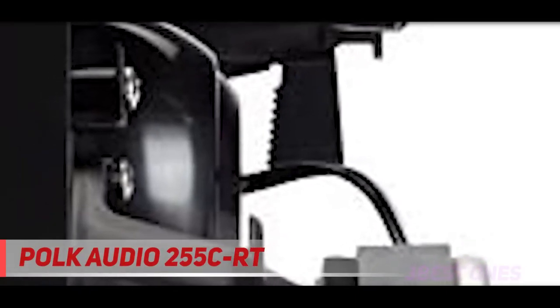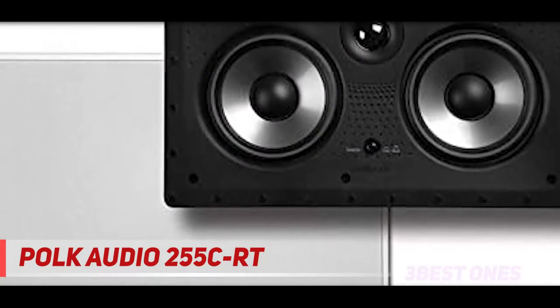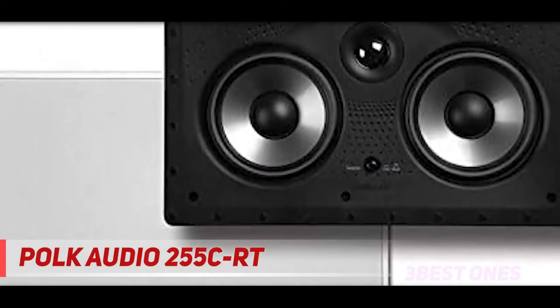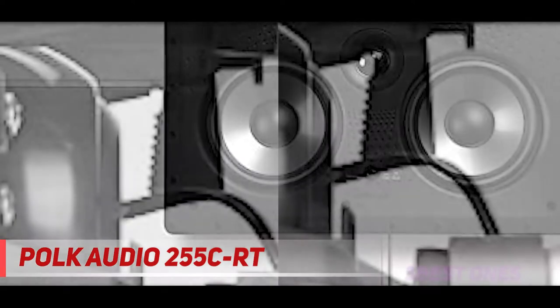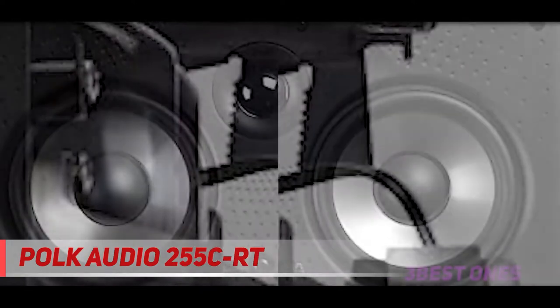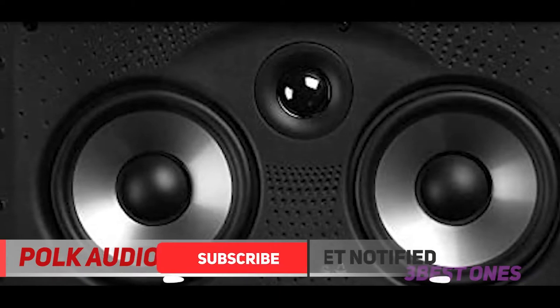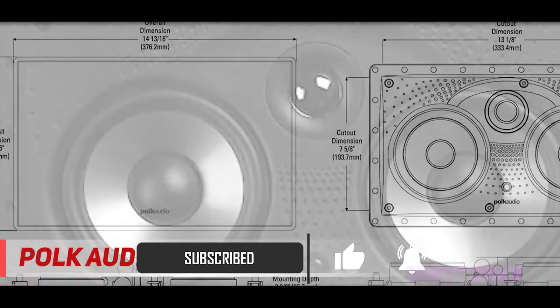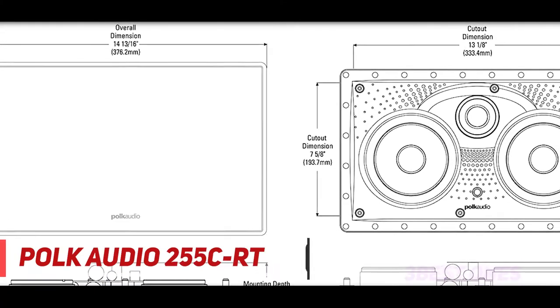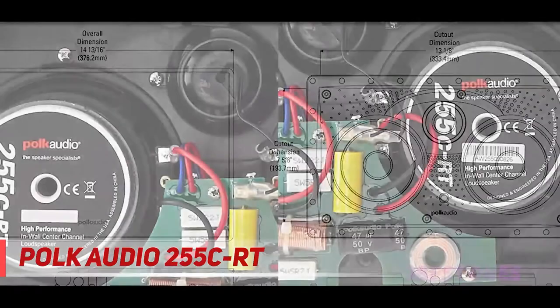Starting at number three, the Polk Audio 255 CRT. The Polk Audio 255 CRT is part of their acclaimed Vanishing Series, available as both an in-ceiling and in-wall speaker with a wall bracket. It features a three-way design with two 5.25-inch polypropylene cones and a one-inch soft dome tweeter, delivering rich bass as well as crisp and clear mid and high frequencies.